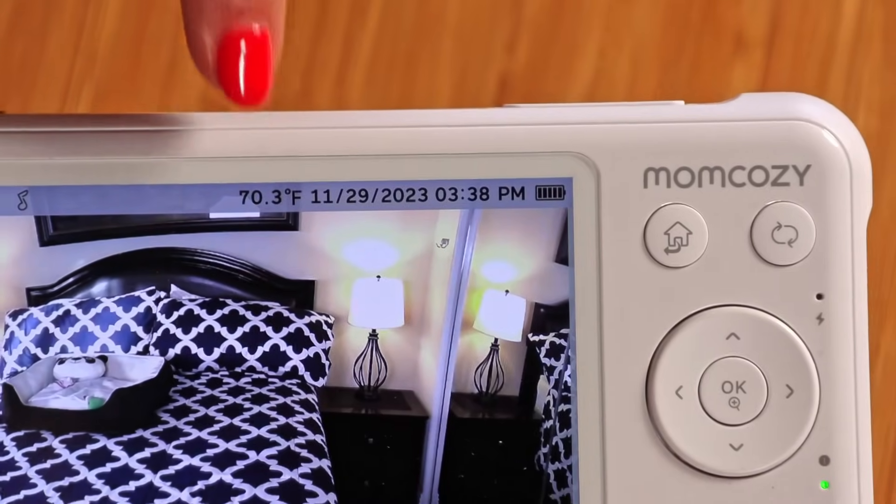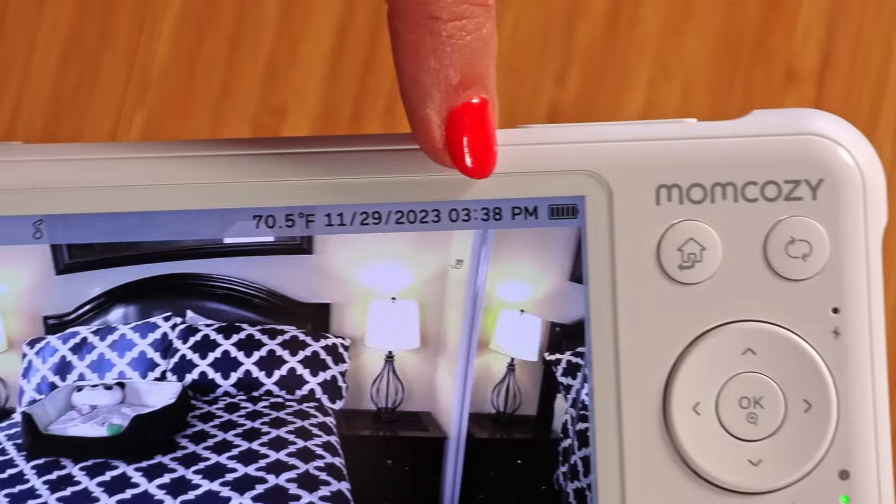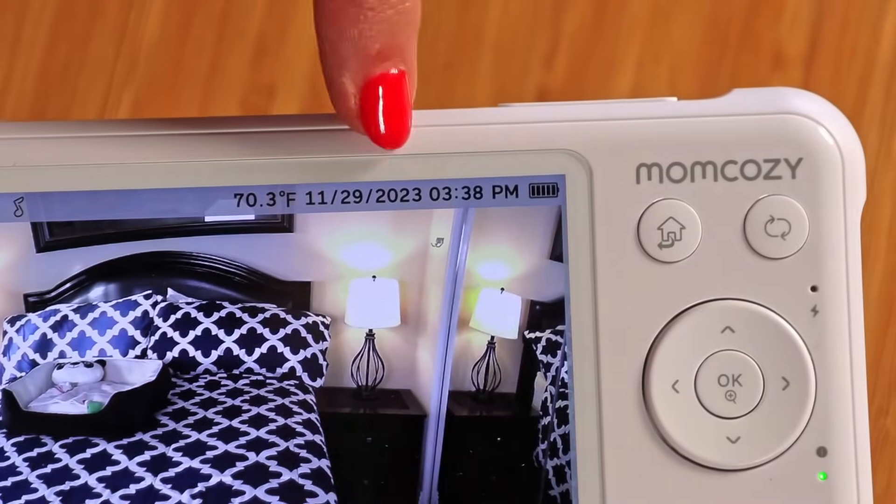The monitor can be flat so you can carry it in a pocket, or you can put the stand up and set it where you want it. On the top there's a temperature reading — in this room it's 70 degrees Fahrenheit. There's also a date and a time, and both of those were very simple and easy to set. Your baby monitor cameras can also play lullabies to lull your baby to sleep — let me show you that.